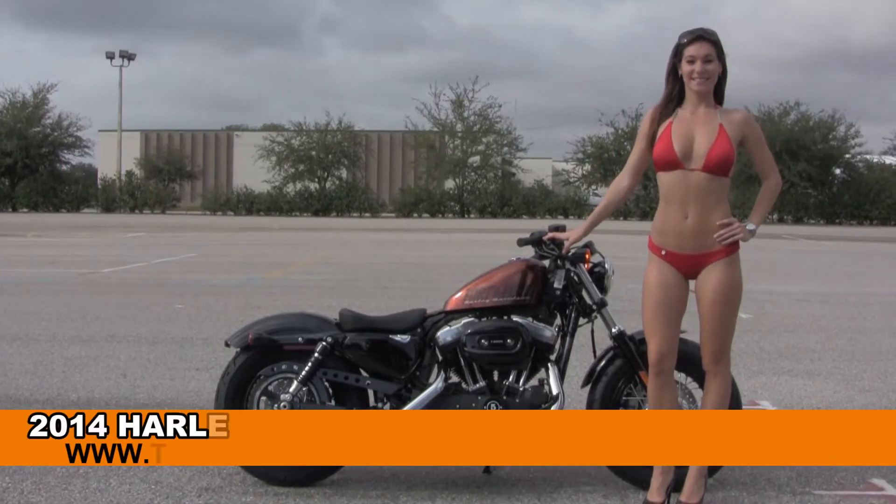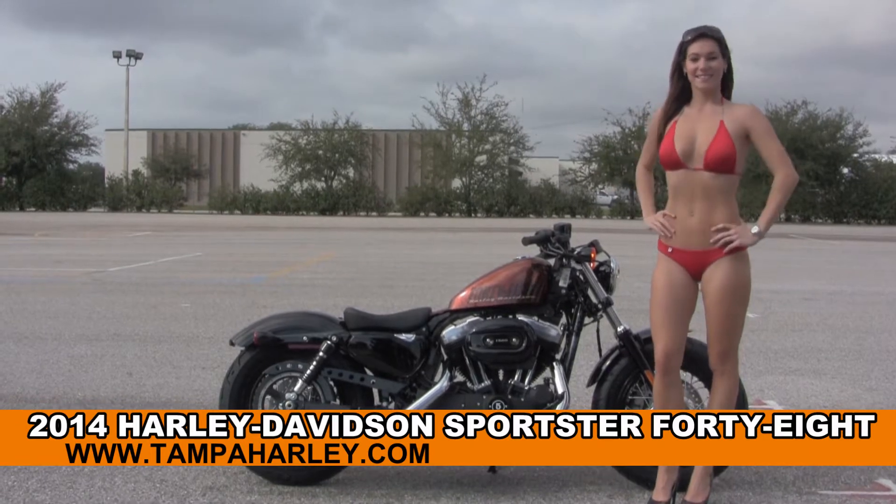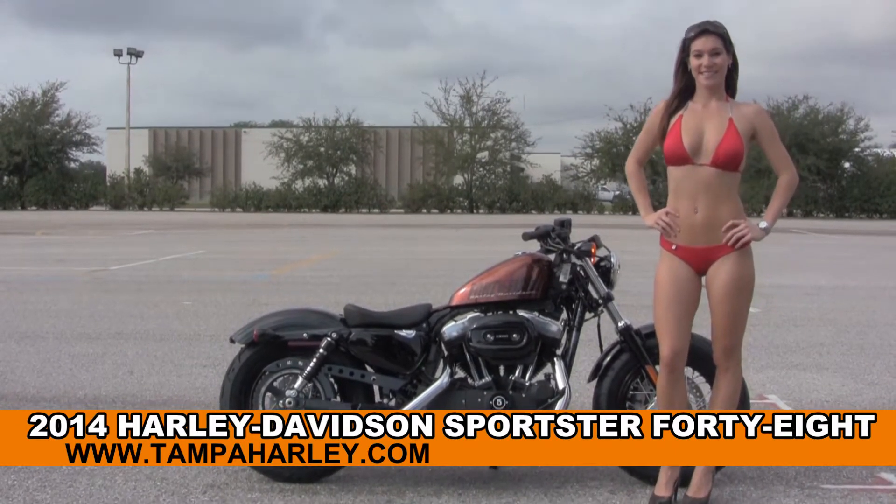Welcome everyone to the world famous Harley Davidson of Brandon. Today for your June pleasure we have Brie, and she's showcasing the slick brand new 2014 Forty-Eight model Sportster.